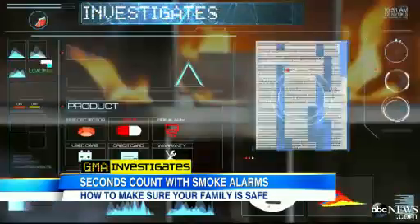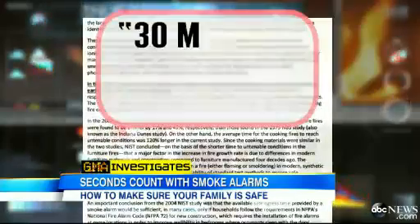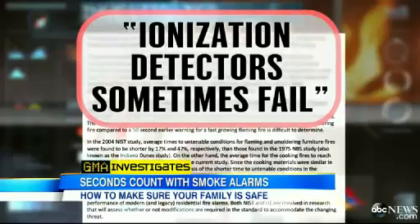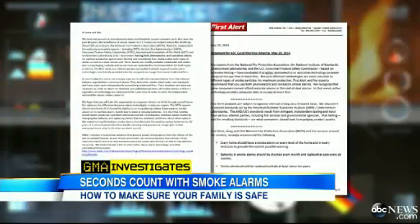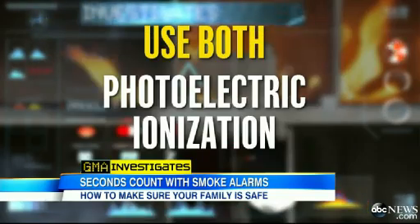If you were in that smoke, you wouldn't survive very long. A government study in 2004 found similar results: photoelectrics sounding 30 minutes earlier than ionization in a smoldering fire, and found ionization detectors sometimes fail to alarm at all. Two of the biggest alarm manufacturers told us their alarms meet industry standards, but for optimal protection recommend consumers use both types of alarms.